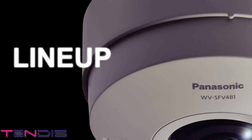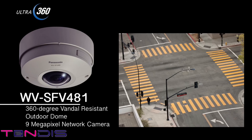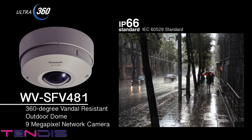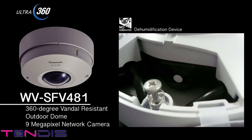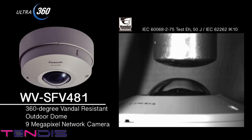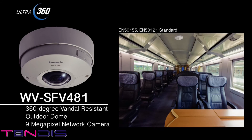360-degree vandal resistant outdoor dome 9-megapixel network camera, WV-SFV481. This model can also be installed outdoors. It is water and dust resistant in accordance with IP66 standards. It also comes with an internal dehumidification device to maintain a constant humidity within the camera housing, which prevents the lens from fogging up. It can be installed outdoors without any modifications. In addition, the vandal resistant mechanism is included as a measure to counter vandalism. The camera can also be installed on trains, buses, and other modes of public transportation because of an anti-vibration mechanism.